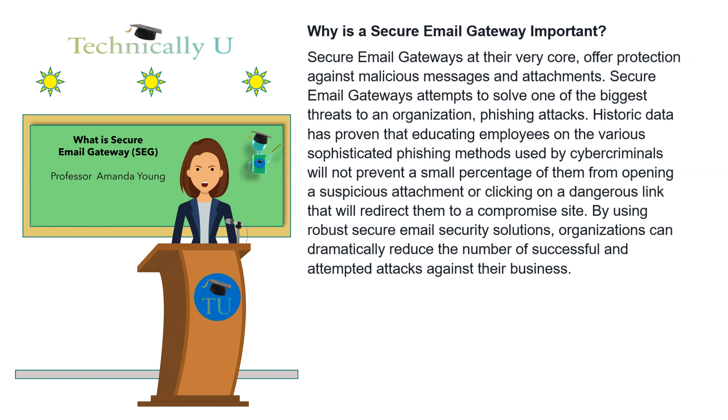Why is a secure email gateway important? Secure email gateways, at their very core, offer protection against malicious messages and attachments. Secure email gateways attempt to solve one of the biggest threats to an organization: phishing attacks. Historic data has proven that educating employees on the various sophisticated phishing methods used by cybercriminals will not prevent a small percentage of them from opening a suspicious attachment or clicking on a dangerous link that will redirect them to a compromised site. By using robust secure email security solutions, organizations can dramatically reduce the number of successful and attempted attacks against their business.